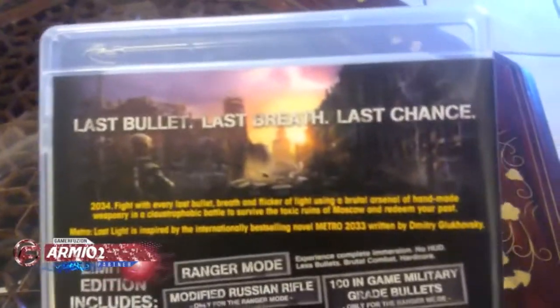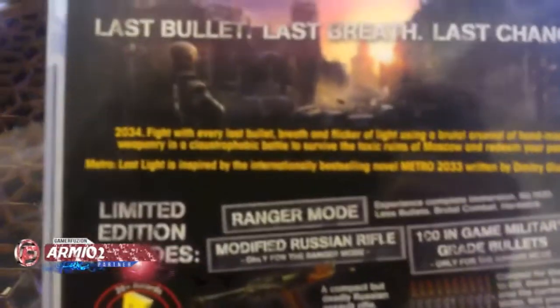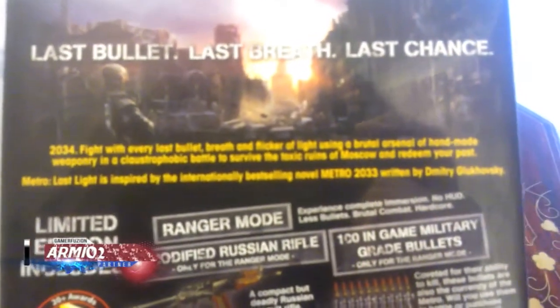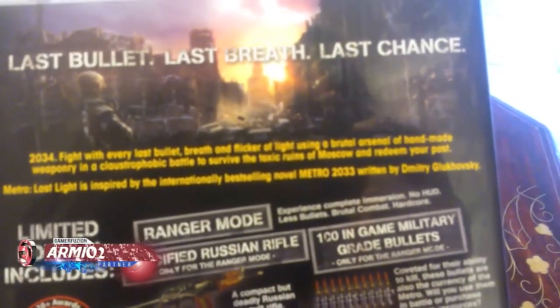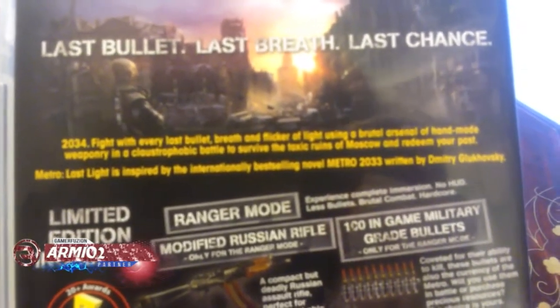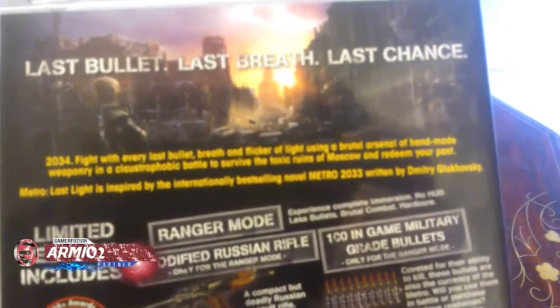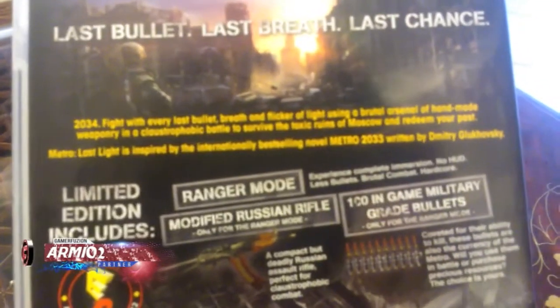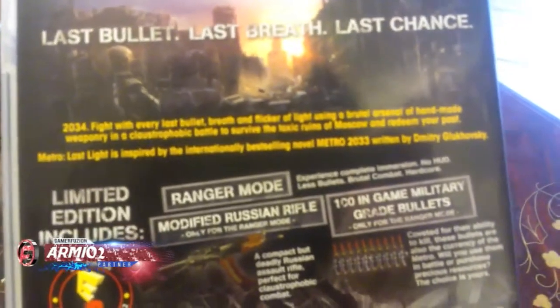So let's check out the back of the cover. Last bullet, last breath, last chance. 2034 — fight with every last bullet, breath and flick of light, using a brutal arsenal of handmade weaponry in a claustrophobic battle to survive the toxic ruins of Moscow and redeem your past. Metro Last Light is inspired by the internationally best-selling novel Metro 2033, written by Dmitry Glukhovsky.